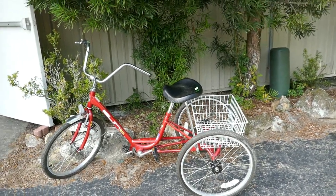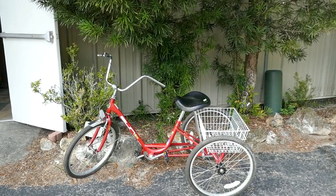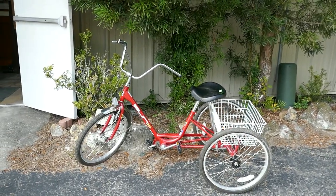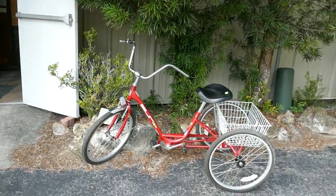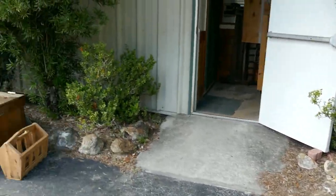Hello auction friends, Robert Dudley here from Dudley's Auction, giving a little walkabout preview for tomorrow's sale. It's a lovely fifth of March 2024, and we're kicking off here in the morning at 8 a.m.